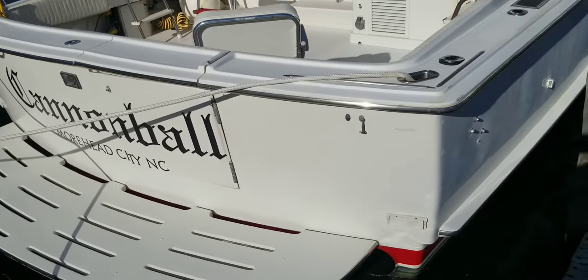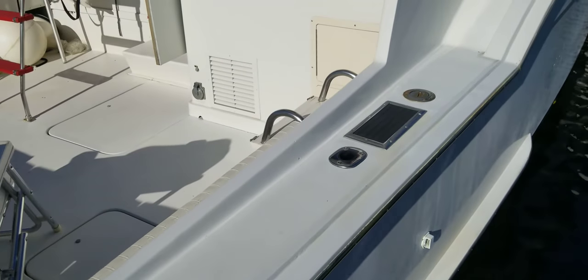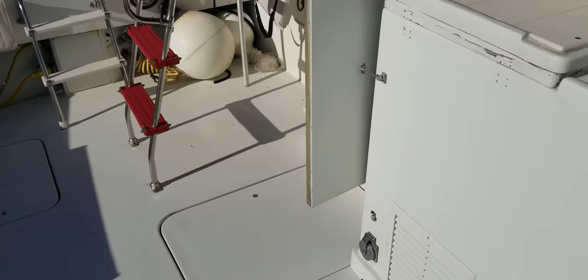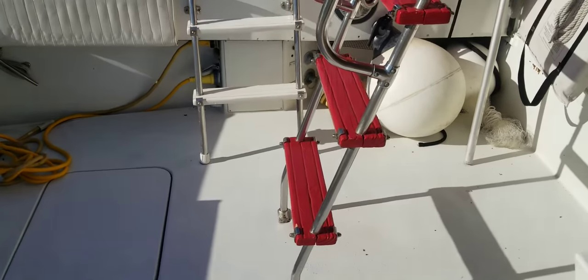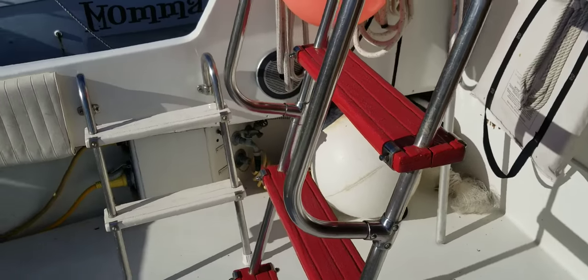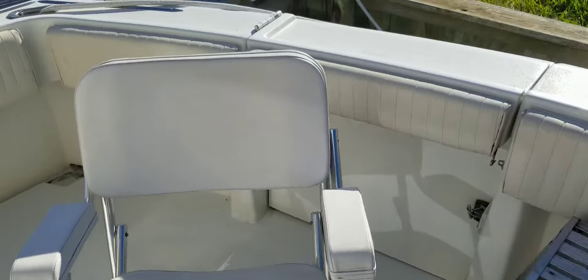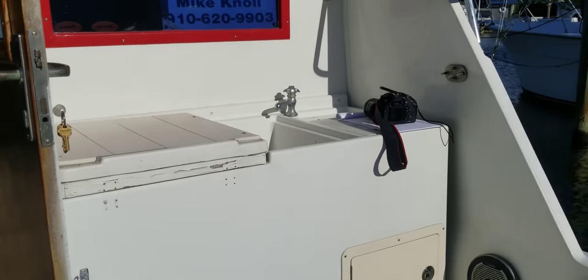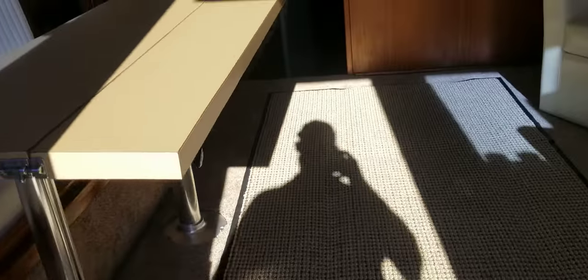This is Andy Farmer with MarineMax at Wrightsville Beach doing a video walkthrough on this Hatteras 43 Convertible. It's a 1979 year model and the current owner has owned it about 10 years. He uses it up in Moorhead City predominantly for just cruising around with his family and entertaining on it. We're gonna show you some exterior video, the cockpit, and then walk into the salon area.